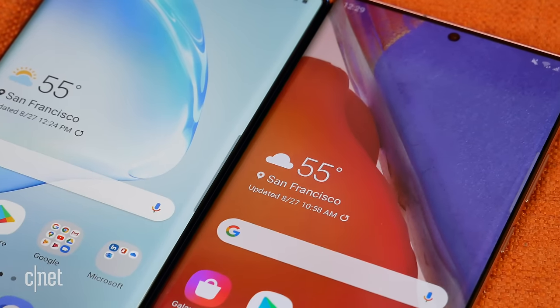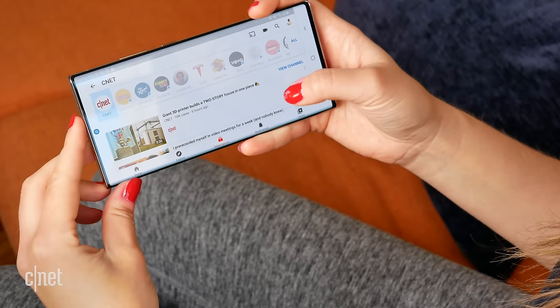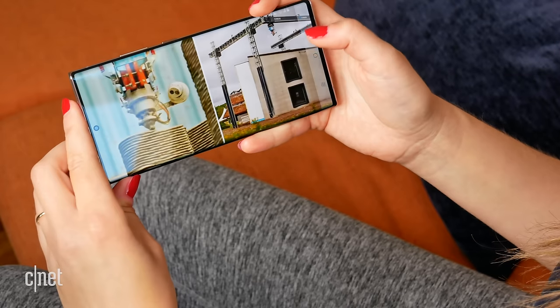They both have the same dynamic AMOLED display. Overall, the Note 20 Ultra screen was a little bit brighter and easier to see in broad daylight, but they both look fantastic. The movie-going experience, social media, taking photos, playing games on both — just looks fantastic. I was really happy with the performance of both.